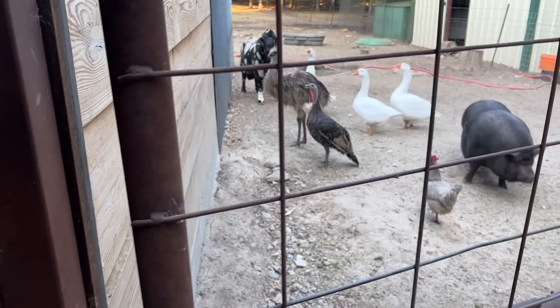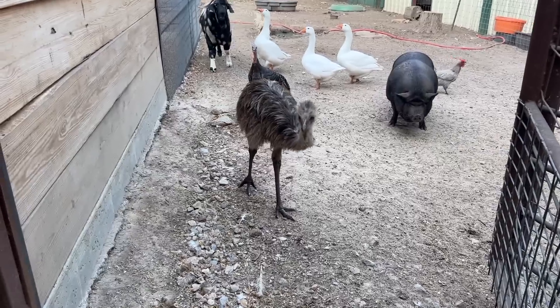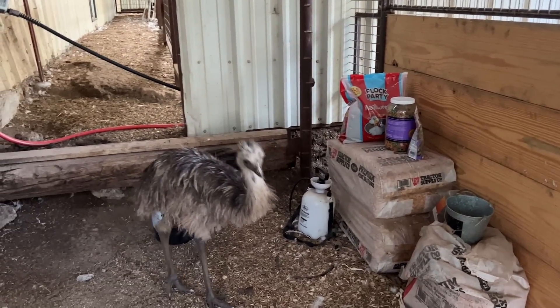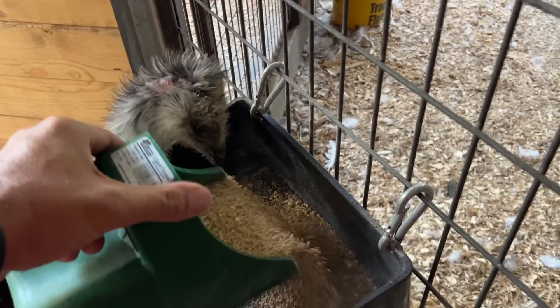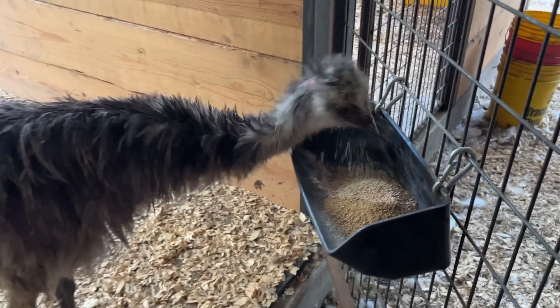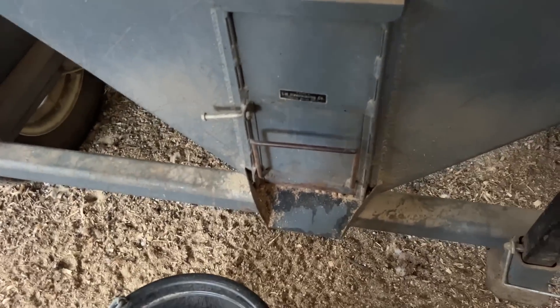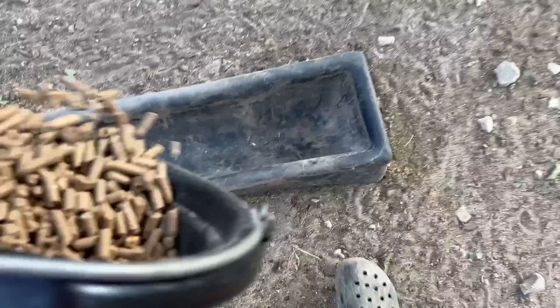Charlie — the biggest bird of them all — come on, I need to feed you separate. Come on Charlie, you know how this works. Come get in your pen. In here Charlie. Go ahead, I'll get you some food. You hungry buddy? Back up, hang on. Can I shut the gate? Can I shut the gate?